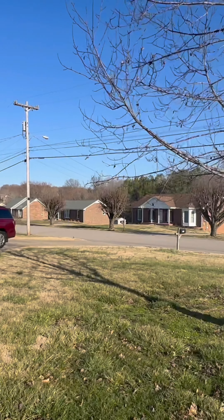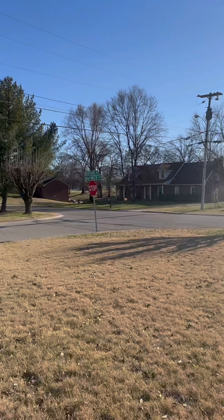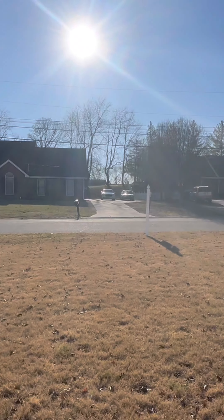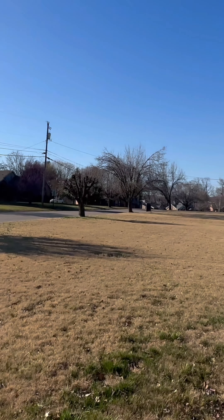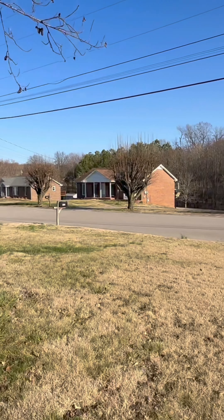We're here at Wickway, on a corner lot on Cheshire Road and Waywick Drive. It's a pretty quiet neighborhood. A police officer owns the house currently.